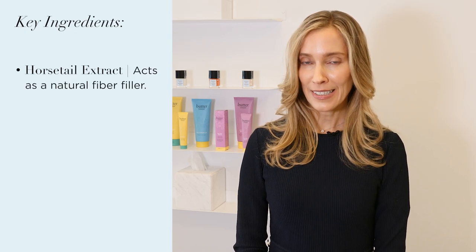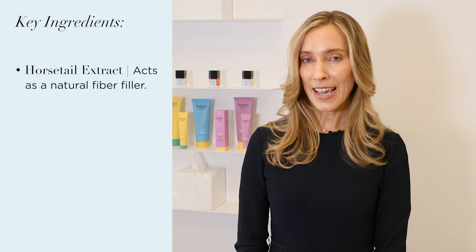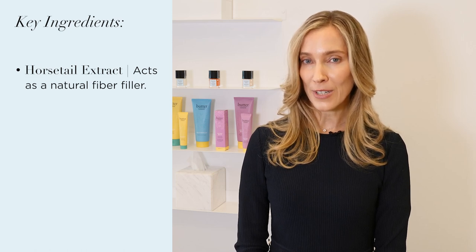A nice solution for nail ridging is Butter London's nail foundation, which is rich in horsetail extract, which has silica and functions as a natural fiber filler for the ridges.